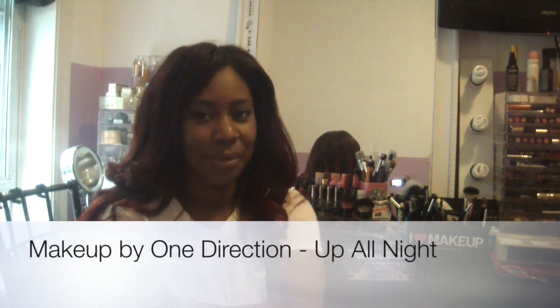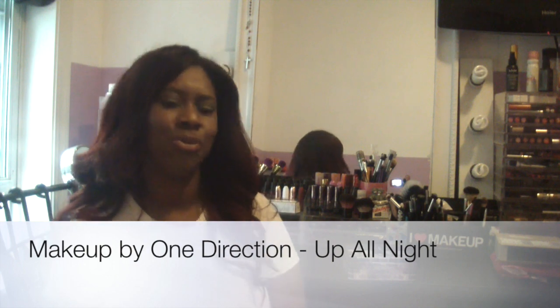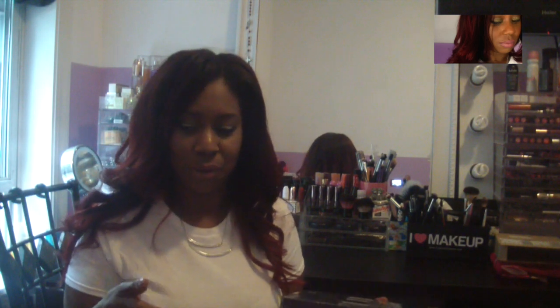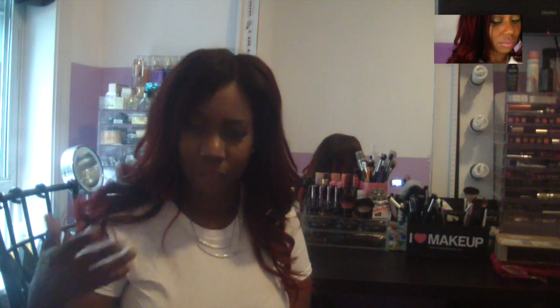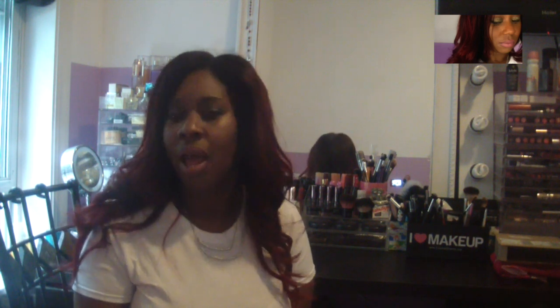Hey guys, it's Cara here and I'm introducing some new makeup. It's a new line coming from the band One Direction and I'm a part of the company Brandbacker, where they basically let us as bloggers and beauty bloggers test stuff out and let you guys know about it. If you read my beauty box down below, in some of my videos a couple videos back, you would have seen that I was actually doing a giveaway on one of these tins.